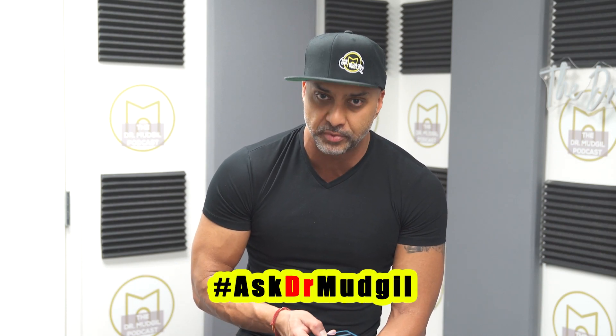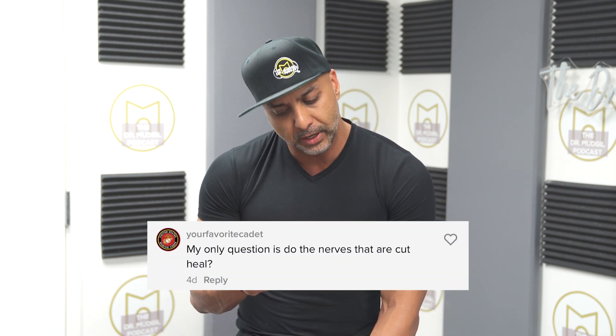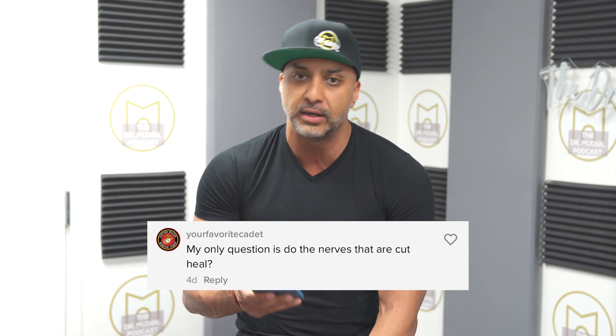Hey guys, it's The Doc, and here is our next question for the hashtag AskDrWedgel series of posts. This one comes in from TikTok, from your favorite cadet, and the question is: do the nerves that are cut heal?